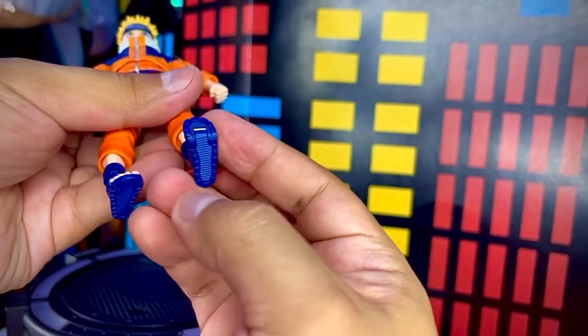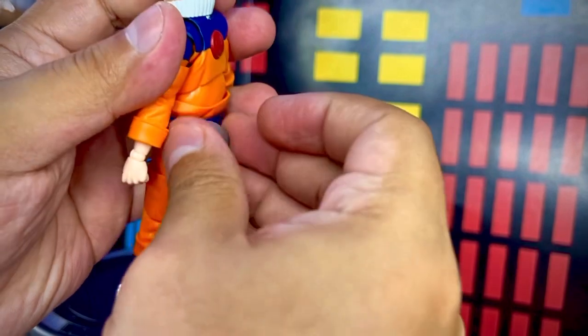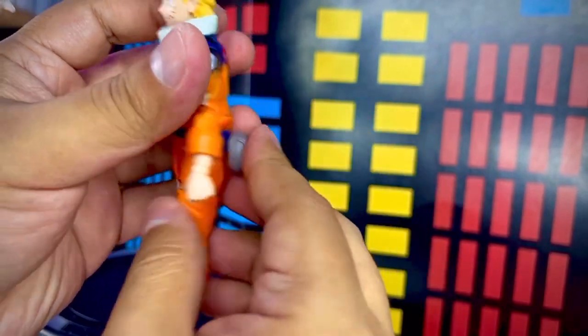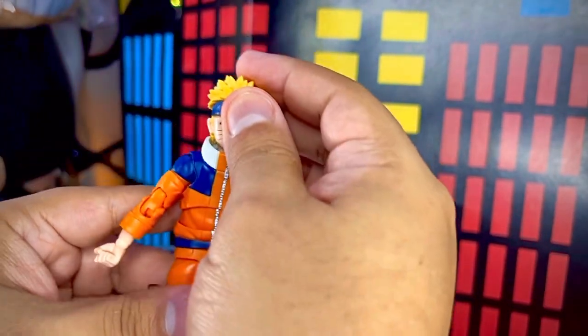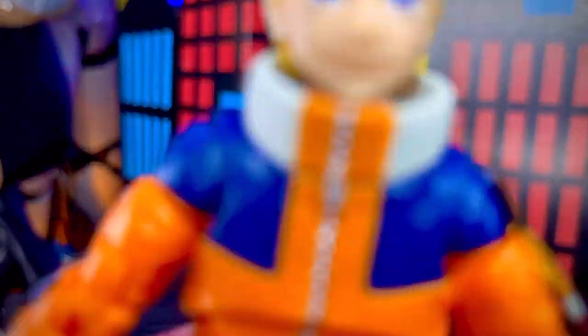Puede flexionar la rodilla y girar la botita o el pie en 360, el empeine hacia arriba y hacia su lugar. Entonces tiene muy buena articulación para poder hacer las poses ninjas de este shinobi. La bolsita que trae en la parte de atrás igual gira en 360, entonces está súper padrísima esta figura de Uzumaki Naruto.